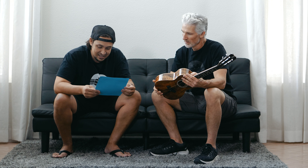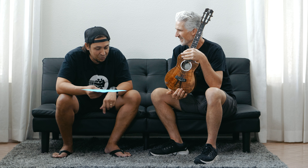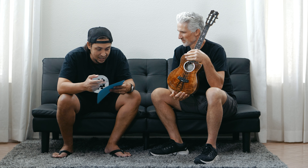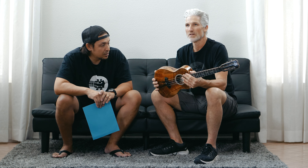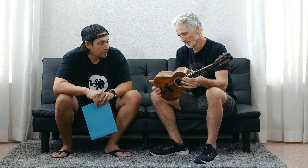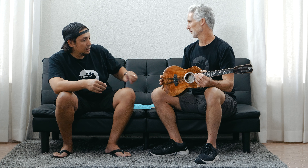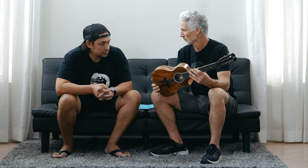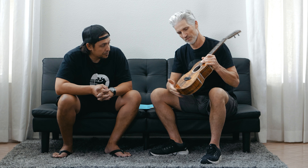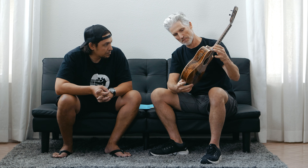We have a spec sheet here — a set from Kanile'a that we'll include with the ukulele as well. It has the specs, some information from them, and includes the sound hole. It's like a fingerprint — it has every little thing on here that they did to it. There's really a lot going on with these Platinums. 2023, 25-year anniversary Platinum. All the ones we've got come and go — they're here, they're gone.